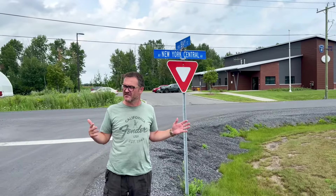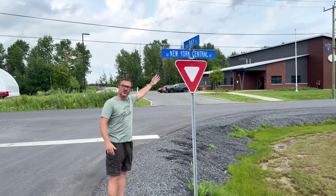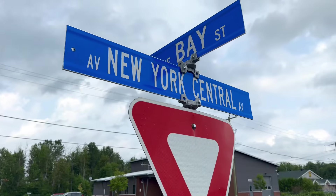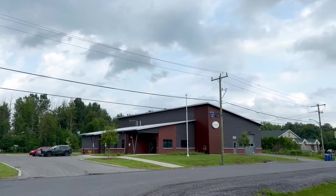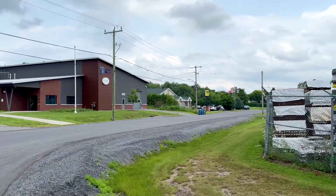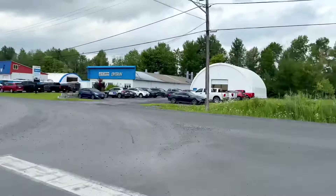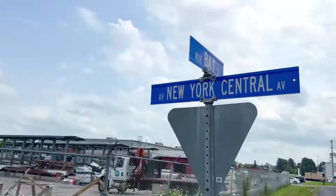Here we are still in the same town and we have New York Central Avenue. On New York Central Avenue is an ambulance station, and down there is the Ontario Provincial Police. But you've got to wonder what industry was along here served by that railway at one point.